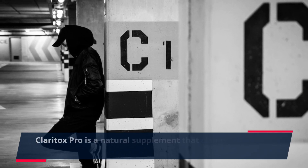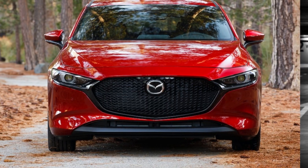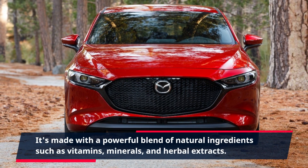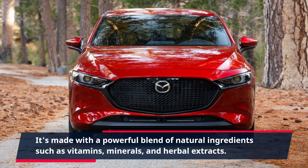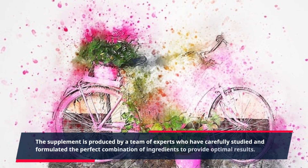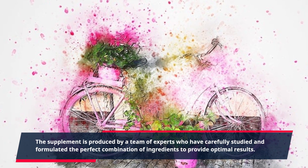Claritox Pro is a natural supplement that claims to support healthy balance and relieve vertigo symptoms. It's made with a powerful blend of natural ingredients such as vitamins, minerals, and herbal extracts. The supplement is produced by a team of experts who have carefully studied and formulated the perfect combination of ingredients to provide optimal results.